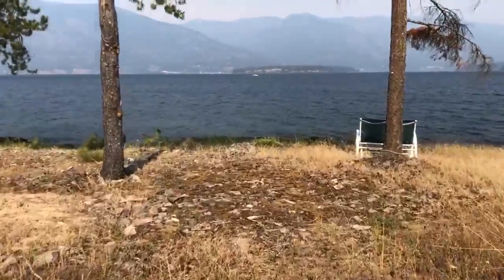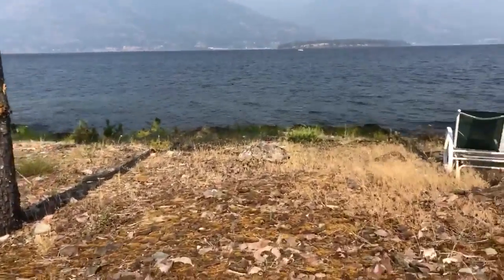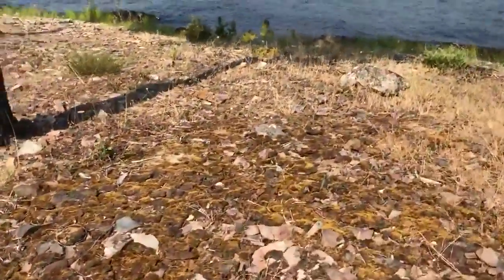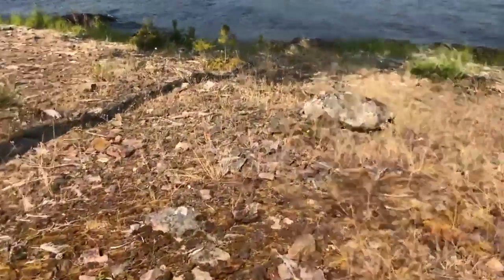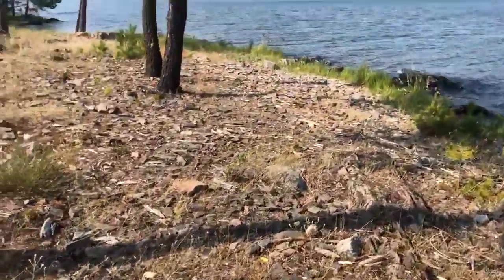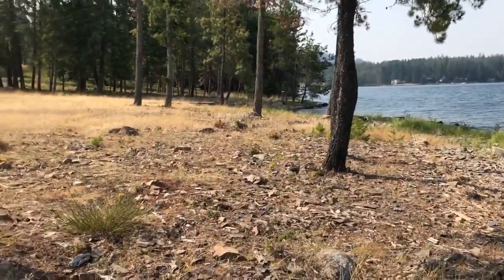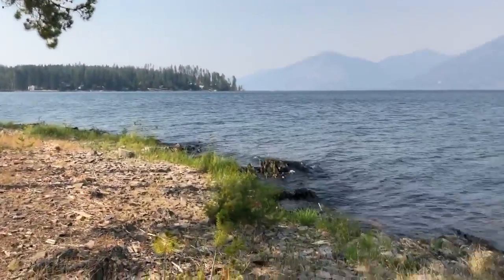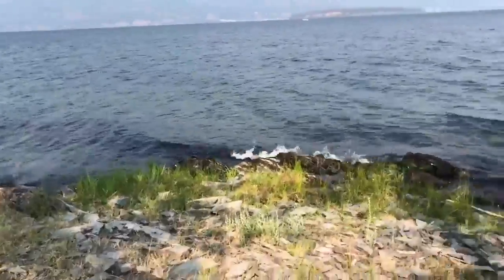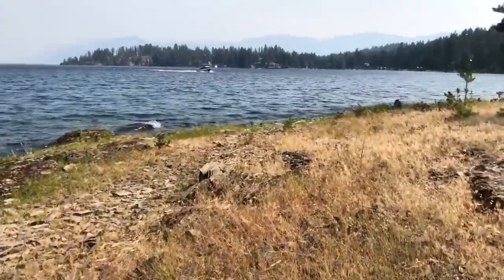I'm going to take you out to this point and give you an idea — I walked down here very easily. Here's the terrain, and it's pretty easy to get to. You don't have a bunch of cliffs stopping you from getting to the water; you can get there very easily.